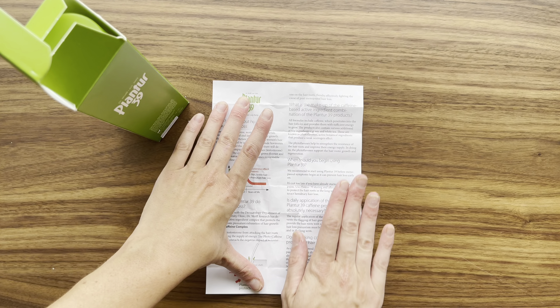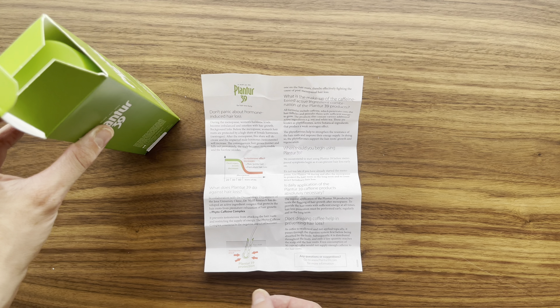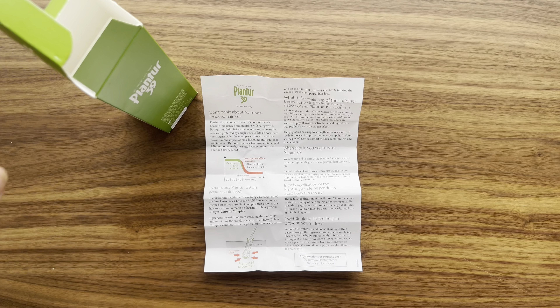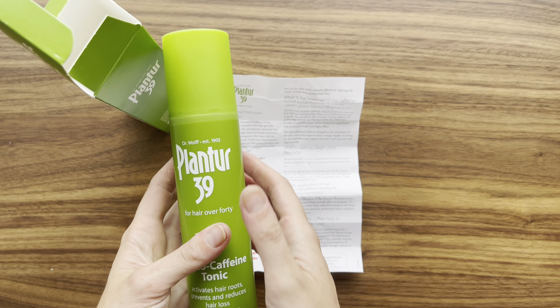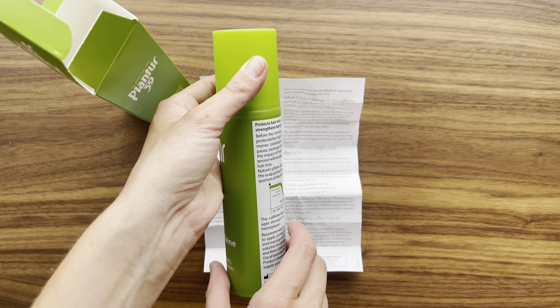The nozzle application makes it super easy to target specific areas of my scalp. It's a hassle-free process that seamlessly fits into my daily routine. I can apply effortlessly and continue with my day without any interruptions. This tonic has become my trusted solution for maintaining the vitality of my scalp, especially during seasons when the hair tends to face more stress.